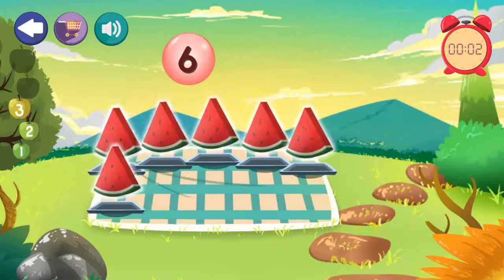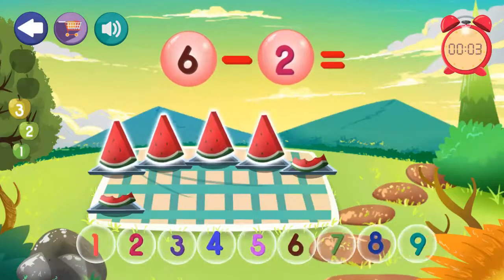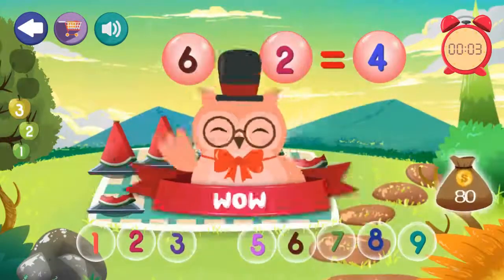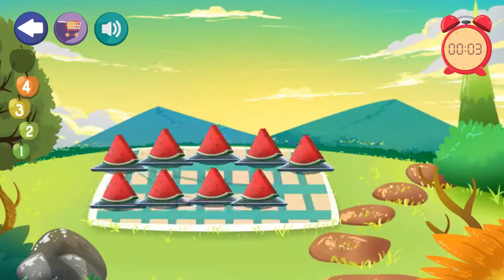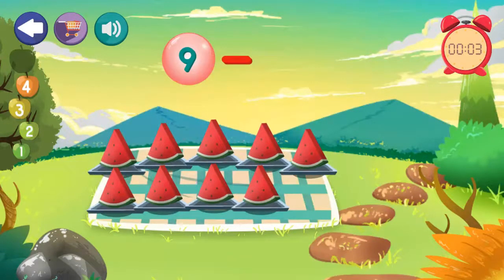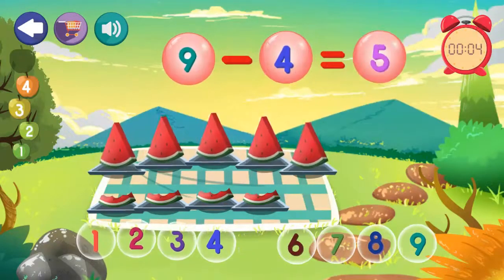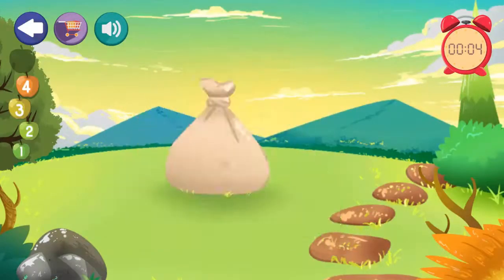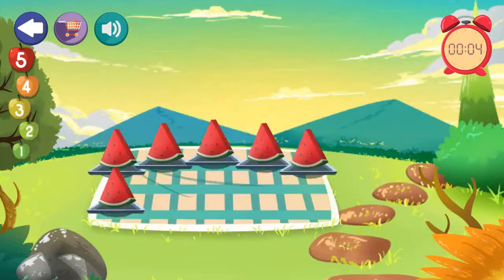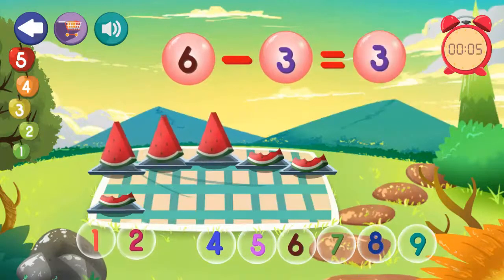6 minus 2 equals 4. Excellent! 9 minus 4 equals 5. 5. Excellent! 6 minus 3 equals 3. Excellent!